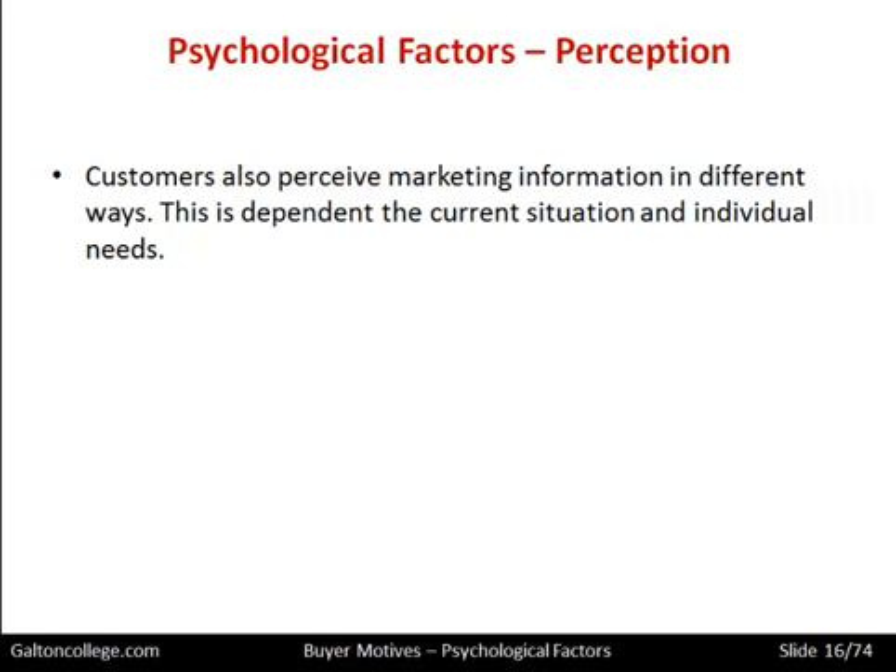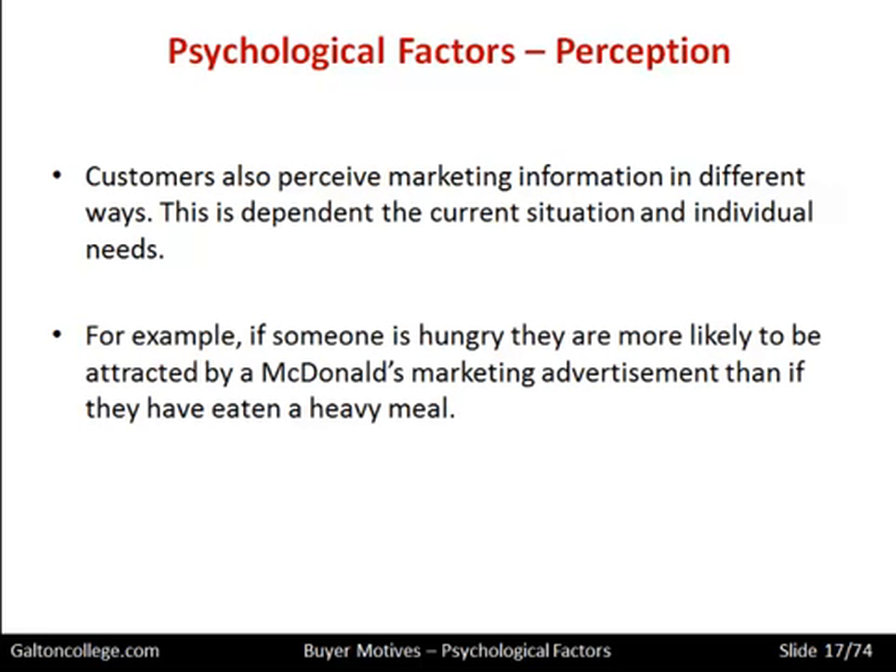This is dependent on the current situation and the individual's needs. When we see marketing information, we don't all approach it from the same direction — we absorb it, analyse it, think about it. Some of us reject it, some think it's not effective, some are interested in it, some are amazed by it. For example, if someone is hungry, they are more likely to be attracted by a McDonald's marketing advertisement than if they have just eaten a heavy meal.